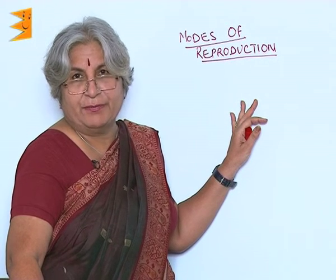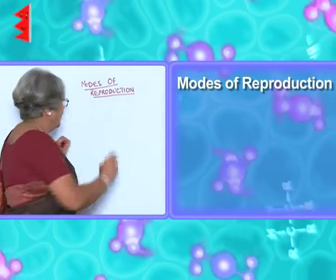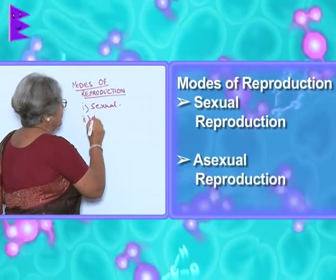The way animals reproduce, or in other words, the modes of reproduction are two: first is sexual and second is asexual.